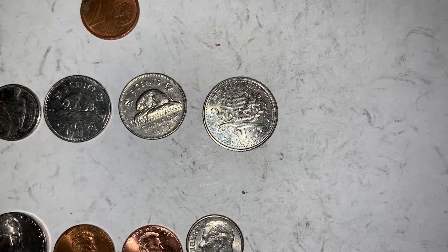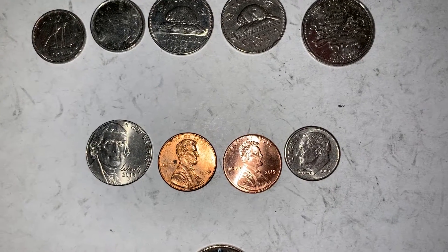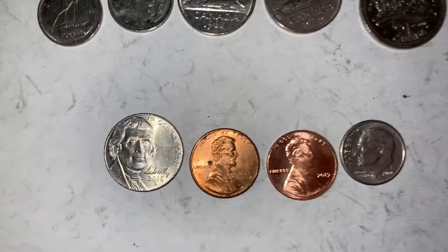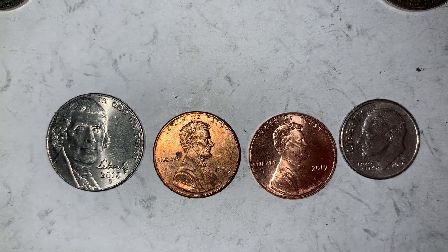Some of those have the big two colorized in red and blue - those are kind of cool - but this one isn't colorized. Also found some U.S. currency: a nickel, two pennies, and a dime. I put the nickel under the scope and it shows a little bit of machine doubling, and the 1999 shows a little doubling as well, but just machine doubling.